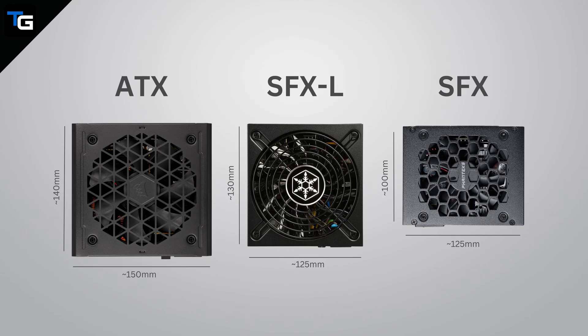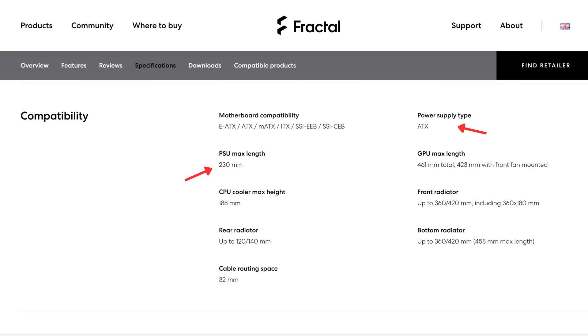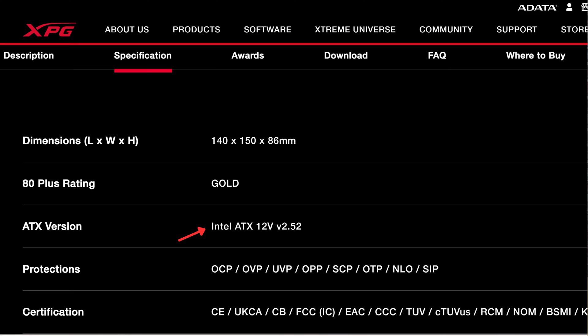Power supplies come in a few different standard sizes. The majority of system builders will use a standard ATX power supply. However, if you're looking to build a mini system, you may need to use a small form factor power supply. The form factor you need will be determined by your case. Choosing the right form factor is as simple as checking the spec sheet of the case you want to use to see what form factors it supports, then checking what form factor the power supply you are considering is, which will be listed on a retailer's website or on the manufacturer's product page.